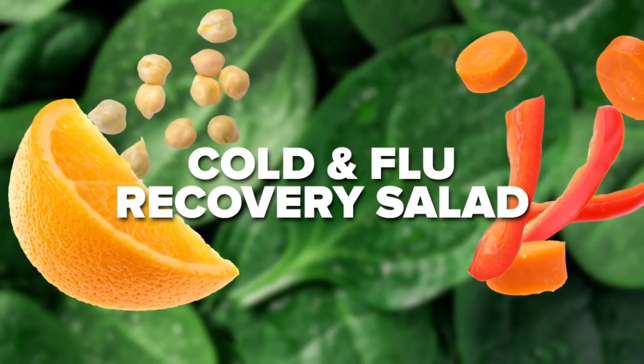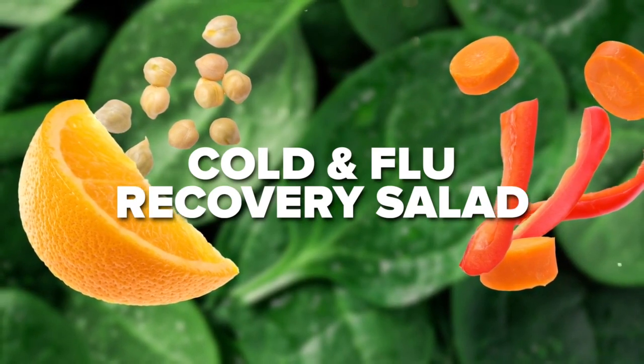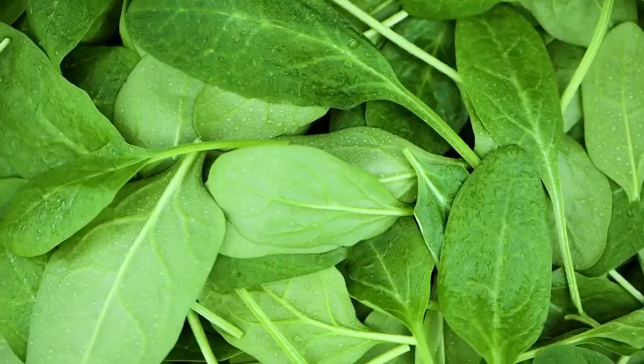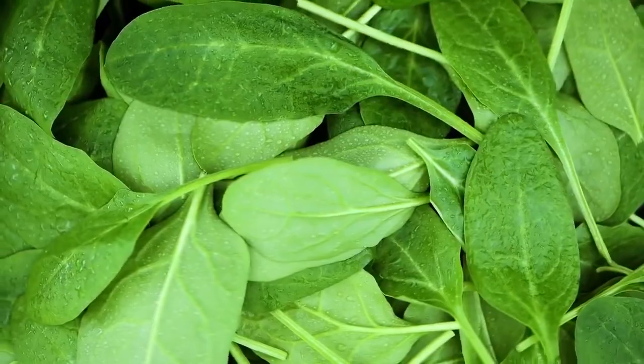Next up, a colorful mix of nutrients for our cold and flu recovery salad. Your autoimmune system is down, so we want to make sure that we are filling up on all these vitamins and minerals to help support that immune system. We'll start with a bed of spinach — you're going to have a lot of vitamin K, calcium, and iron from this.